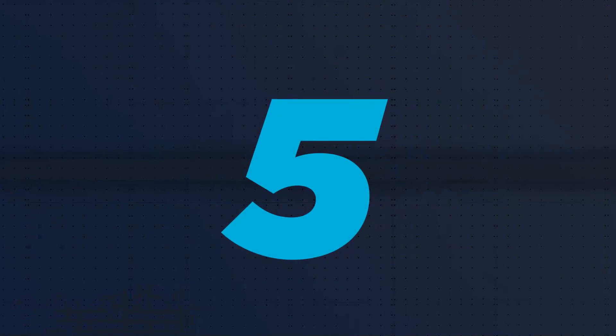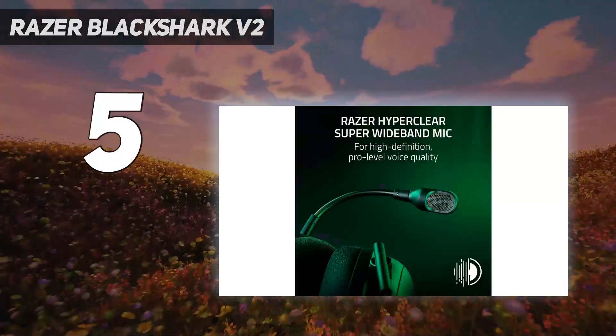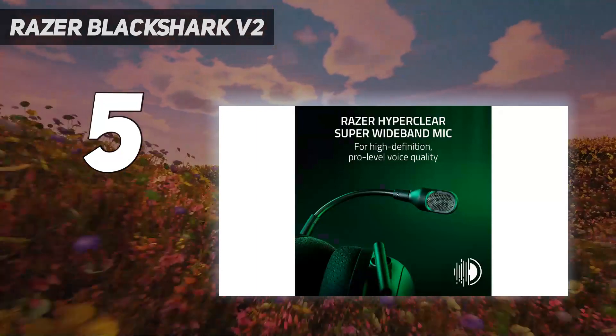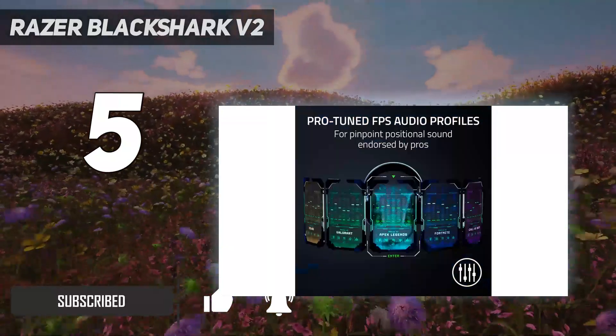Starting at number 5: the Razer Blackshark V2 Pro. While we always recommend a standalone gaming microphone for sounding your best, Razer's newest Blackshark V2 Pro 2023 headset has the best sounding mic we've heard on a gaming headset.